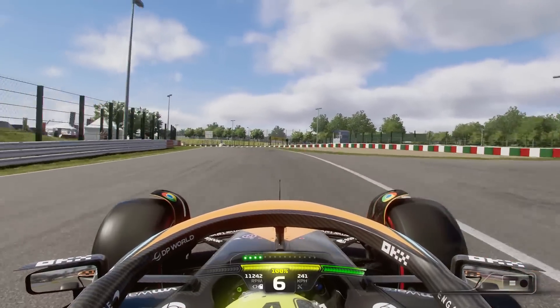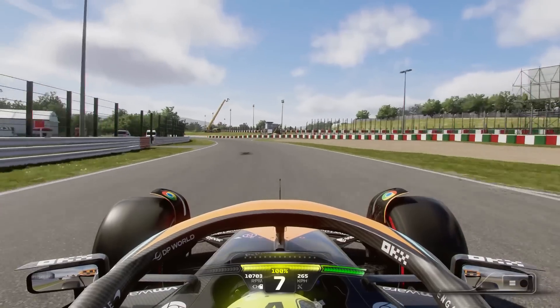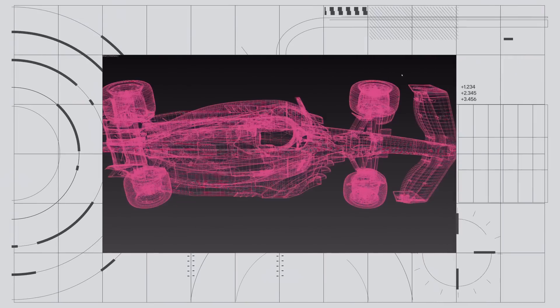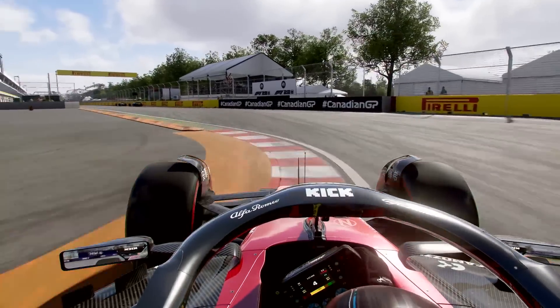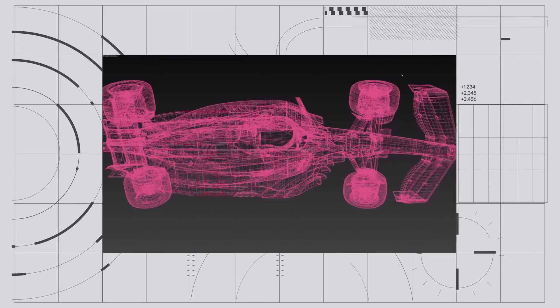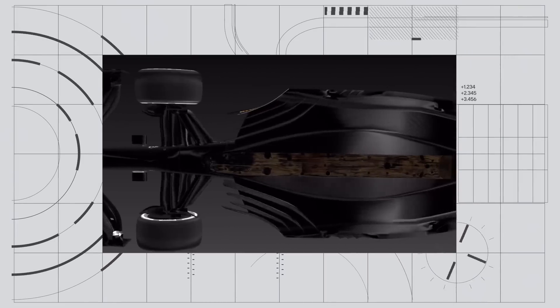Strange, isn't it? Moving on, we have some newly redesigned floor, so that means the car is definitely going to interact slightly differently with kerbs. It might not make a huge difference but it'll definitely put it in a more realistic direction.